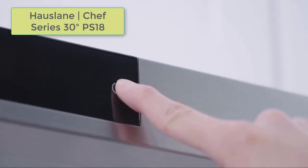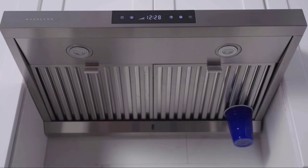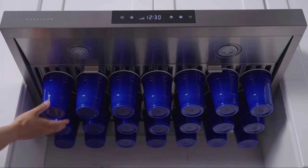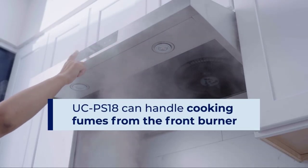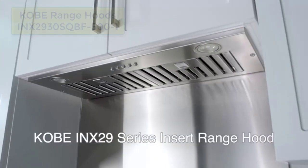The House Lane Chef Series 30-inch PS18 Under Cabinet Range Hood is a stylish and high-performance appliance that enhances the functionality and aesthetics of your kitchen. With its contemporary design, customizable settings, easy maintenance, and user-friendly features, this range hood is a reliable choice for those seeking both form and function in their kitchen appliances.